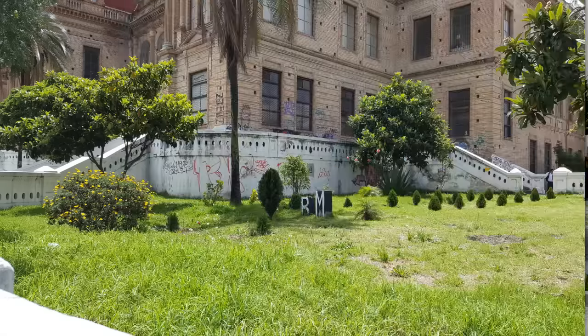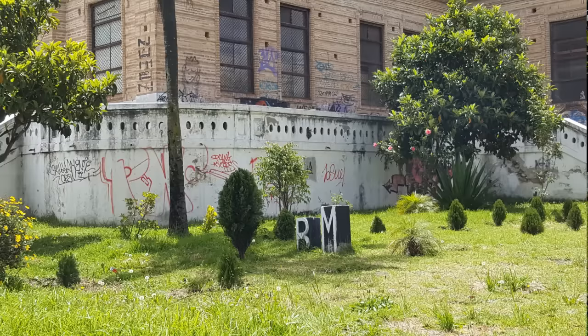This was all that graffiti I mentioned in a previous video — not the pretty graffiti, but the ugly, nasty graffiti that's everywhere.